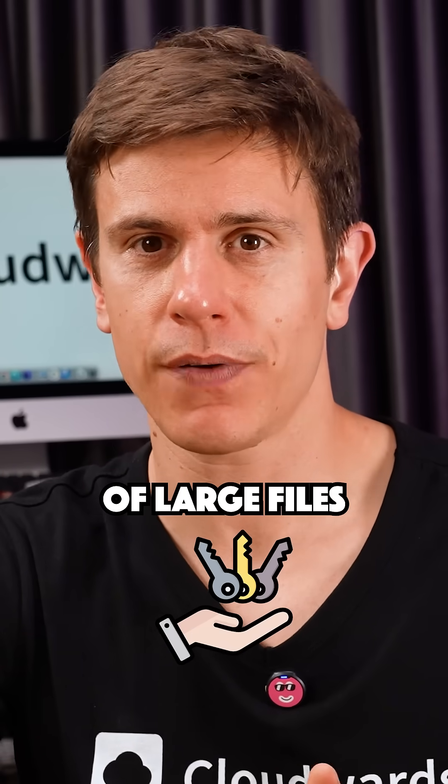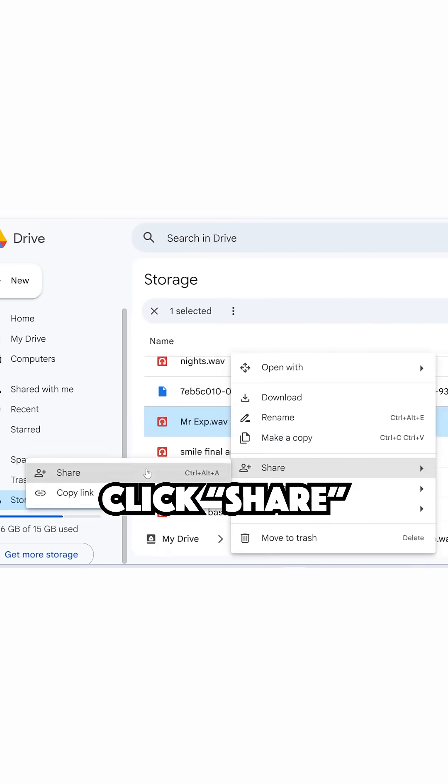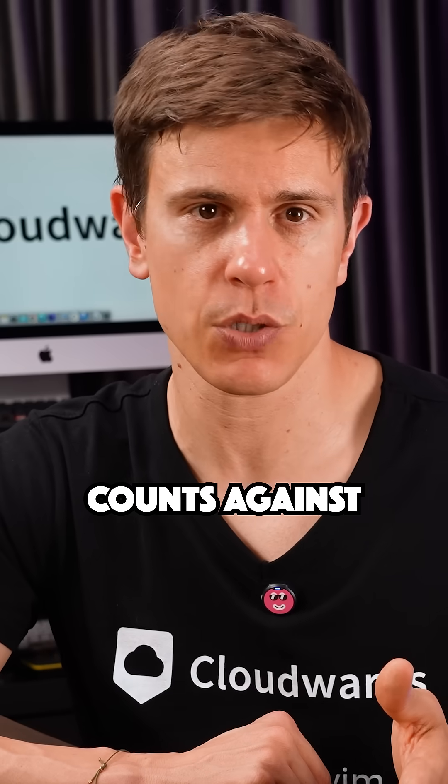Tip number six: transfer ownership of large files to teammates with more storage. Right-click, click Share, and make them the owner — the file no longer counts against your quota.